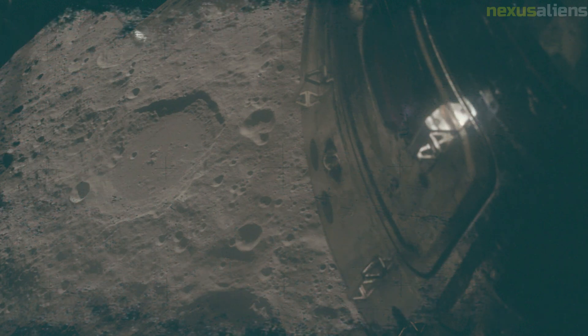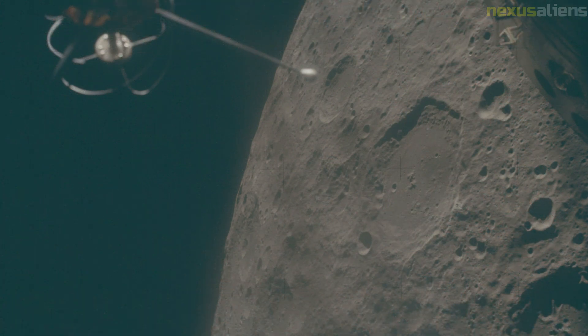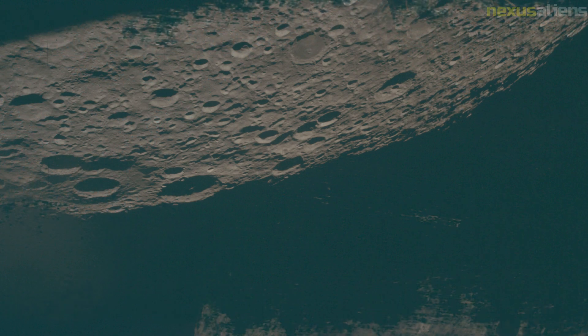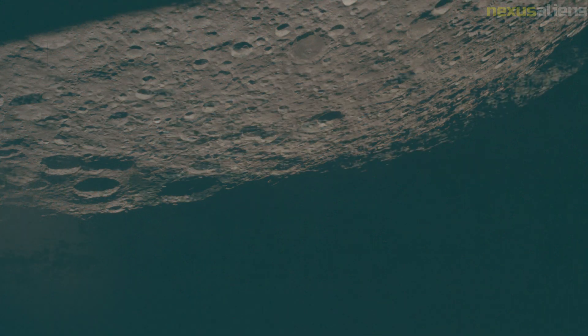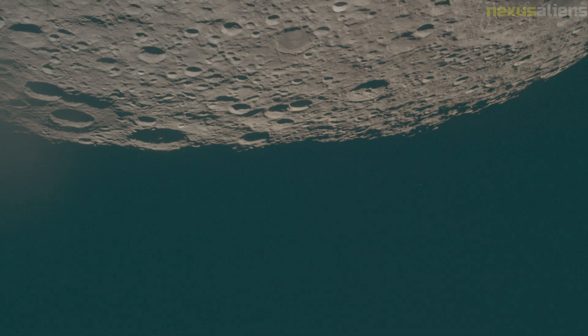Apollo 11 had left a seismometer on the moon, but the solar-powered unit did not survive its first two-week-long lunar night. The Apollo 12 astronauts also left one as part of its ALSEP, which was nuclear-powered. Apollo 13 also carried a seismometer similar to Apollo 12's as part of its ALSEP, to be left on the moon by the astronauts. That seismometer was to be calibrated by the impact after jettison of the ascent stage of Apollo 13's LM—an object of known mass and velocity impacting at a known location.